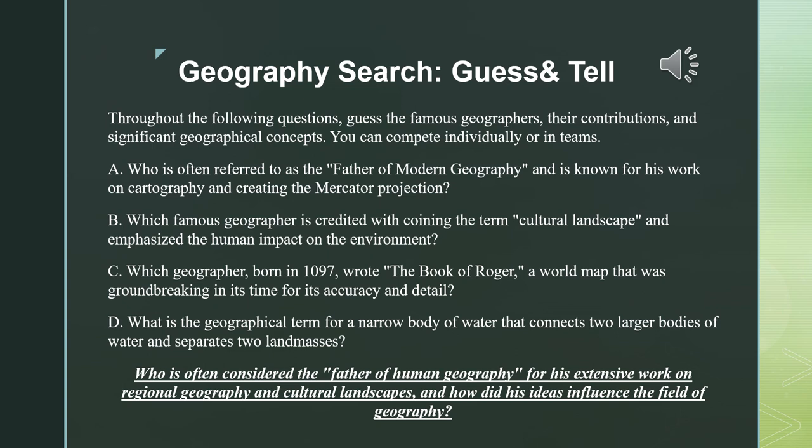To highlight the major contributors to the field of geography and innovative tools and technology, we're going to go through a geography search. This involves guessing famous geographers, their contributions, and significant geographical concepts. It's both an individual and collective task that helps raise curiosity and teamwork. The champion question is: who is often considered the father of human geography for his extensive work on regional geography and cultural landscapes, and how did his ideas influence the field?